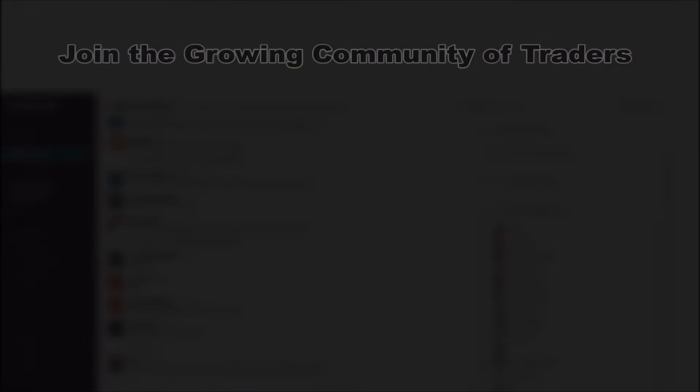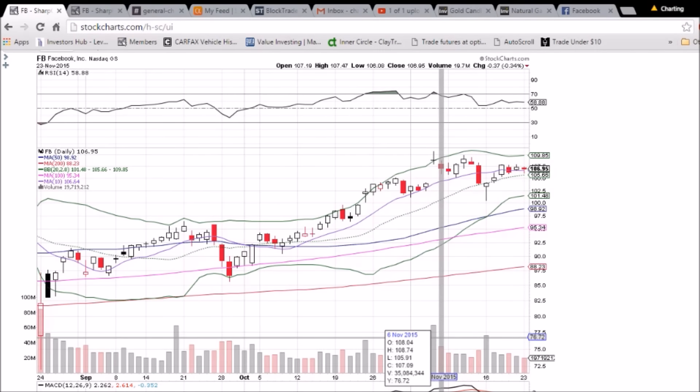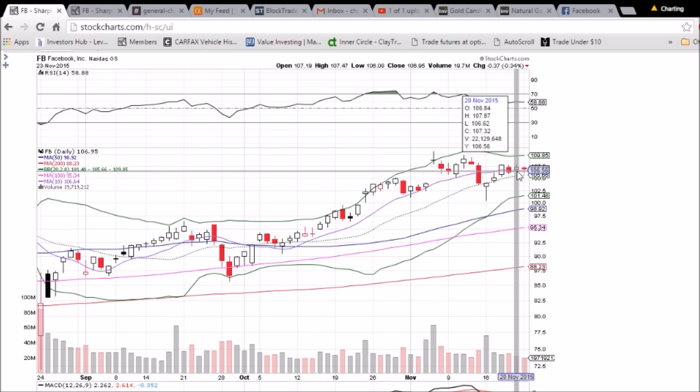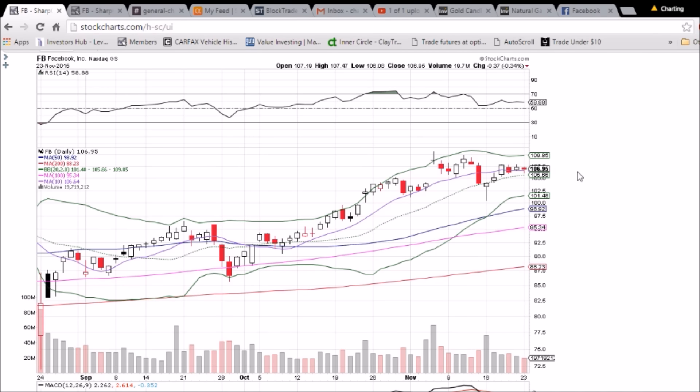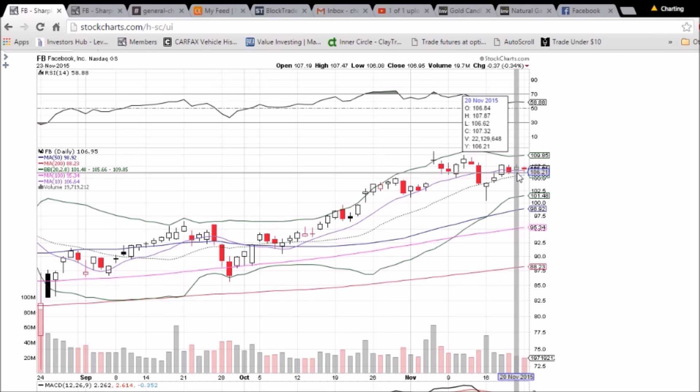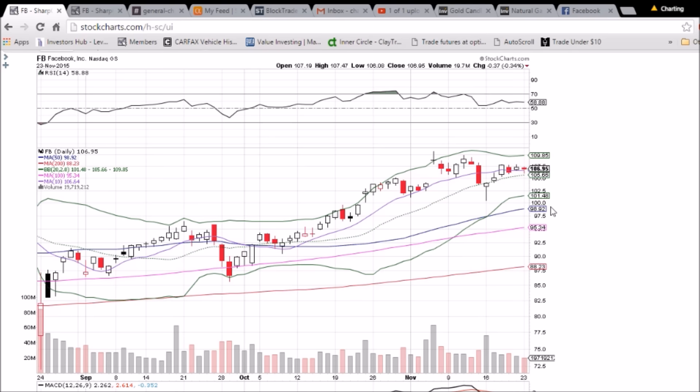Looking at Facebook on the daily and weekly time frame, we had what appeared to be a bearish day, but the bulls did buy the dip. You can see the lower wick bouncing off the 10-day moving average support — that level is 106.64 — and the bulls were able to maintain it as support. Middle Bollinger Band support is 105.66. Below that, we had a high on November 18th of 107.88, and two days later a high of 107.87, so 107.88 is a key level that needs to break for the bulls to head higher.